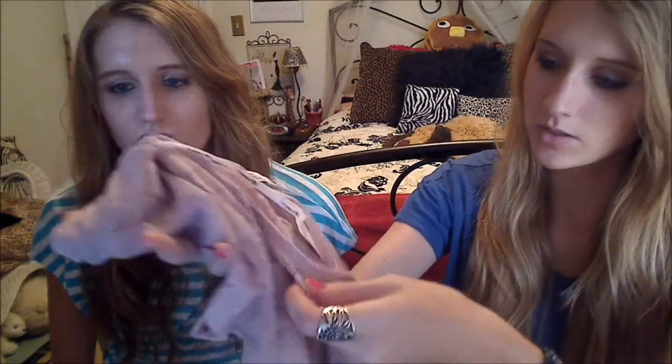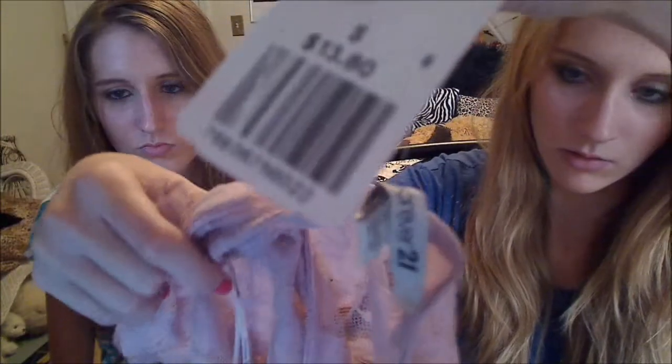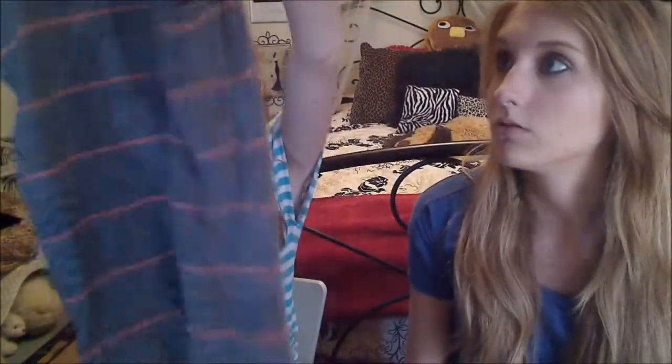I got this lace crop top and it's in a light pink color. This one was $13.50. And then I just got this razorback tank top and it was only $6.80.